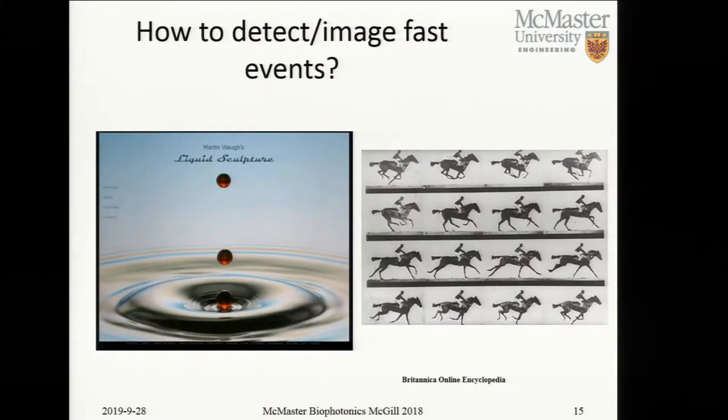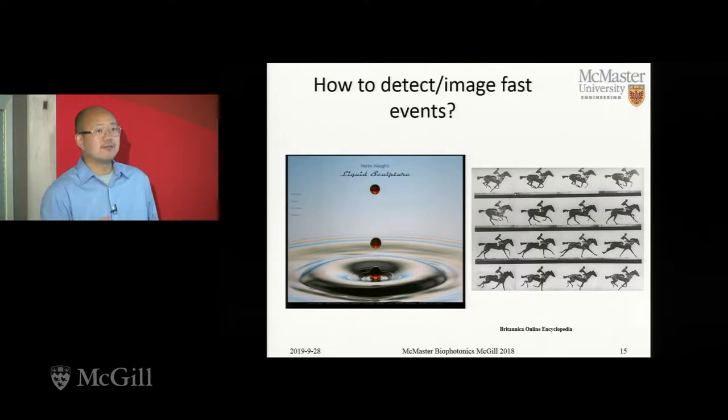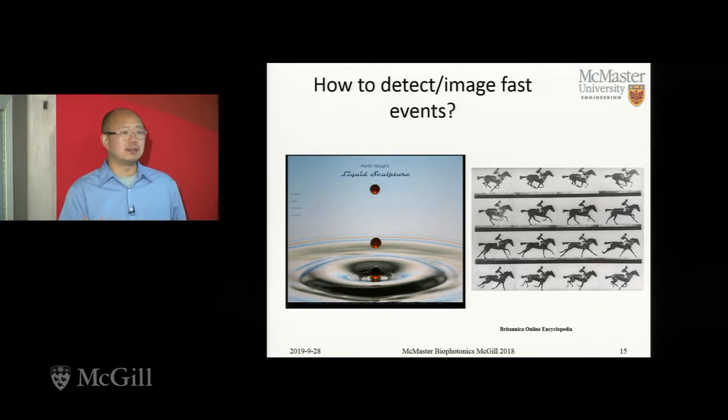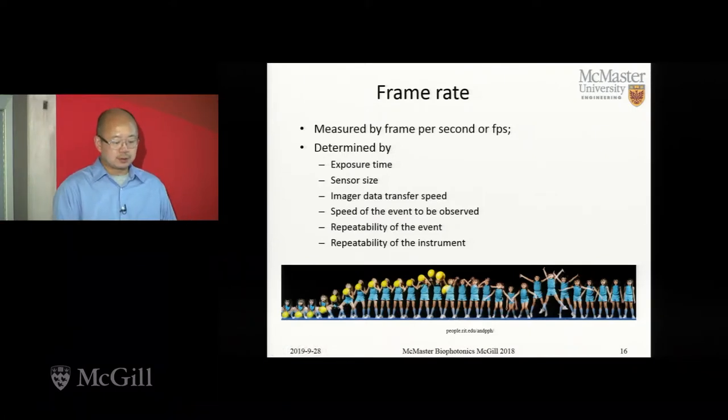Now that we have the biology background — that's why we want to do this — the next part, which is the focus of the talk, is how do you actually do it. Fast frame fluorescence lifetime imaging is what we are trying to do, essentially trying to measure something at a billion frames per second.